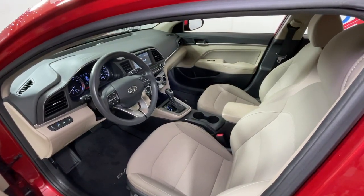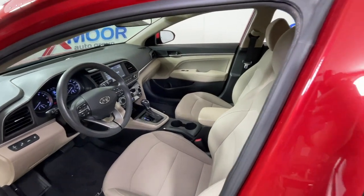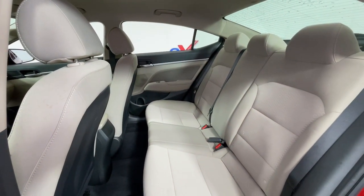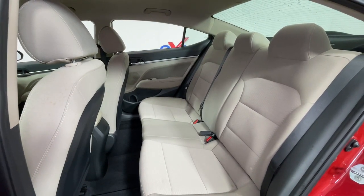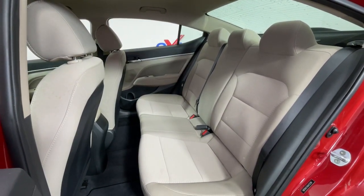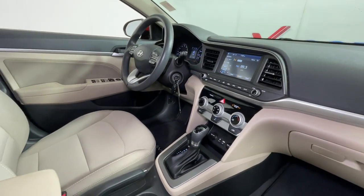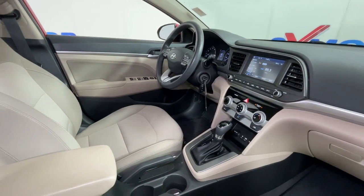These are just some of the great options this vehicle comes with: Apple CarPlay and/or Android Auto, keyless entry, backup camera, heated mirrors, satellite radio, electronic stability control, aluminum wheels, alarm, steering wheel audio controls, and blind spot monitor.